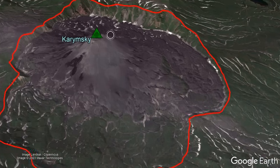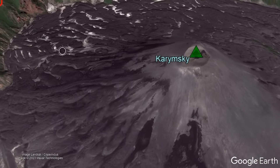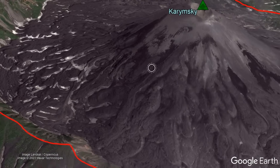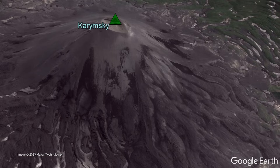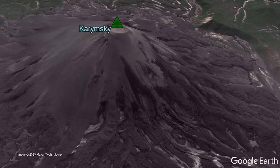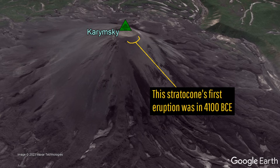This caldera forms a large barrier, allowing for large volumes of viscous andesite and dacite lava to pool at depths of more than 500 feet in some areas. The modern cone of Karymsky — and thus the entire volcano — could be said to only be 6,100 years old, as that represents its oldest eruption.